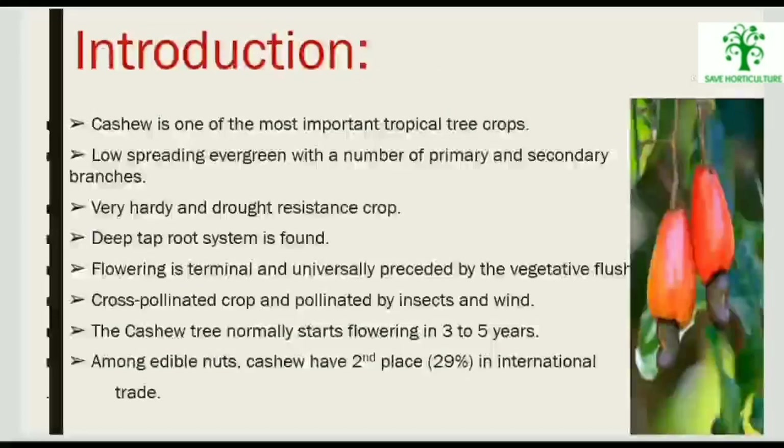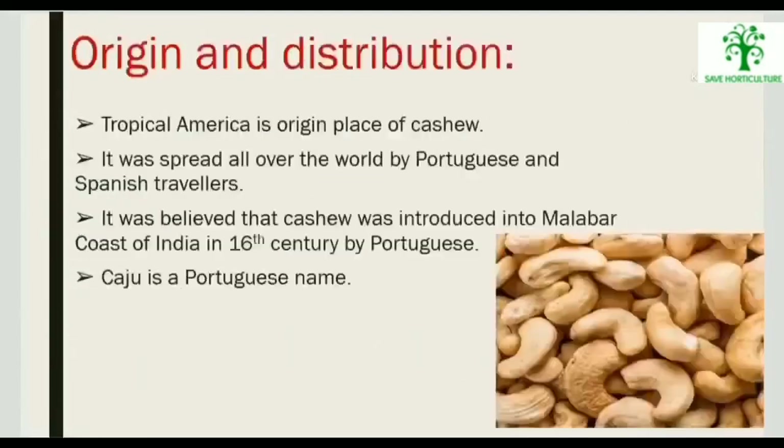Cashew is one of the most important tropical tree crops — low spreading, evergreen with a number of primary and secondary branches. It is a very hardy and drought-resistant crop with a deep tap root system. Flowering is terminal and universally preceded by a vegetative flush. It is a cross-pollinated crop, pollinated by insects and wind. The cashew tree normally starts flowering in 3 to 5 years. Among edible nuts, cashew holds second place with 29% in international trade.